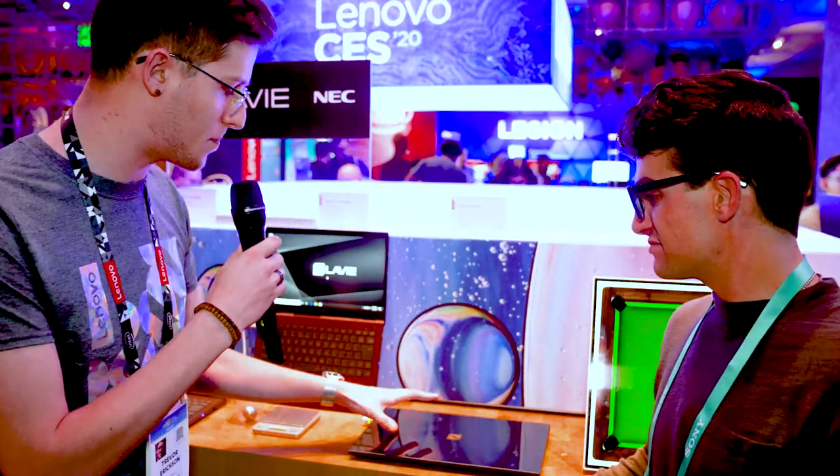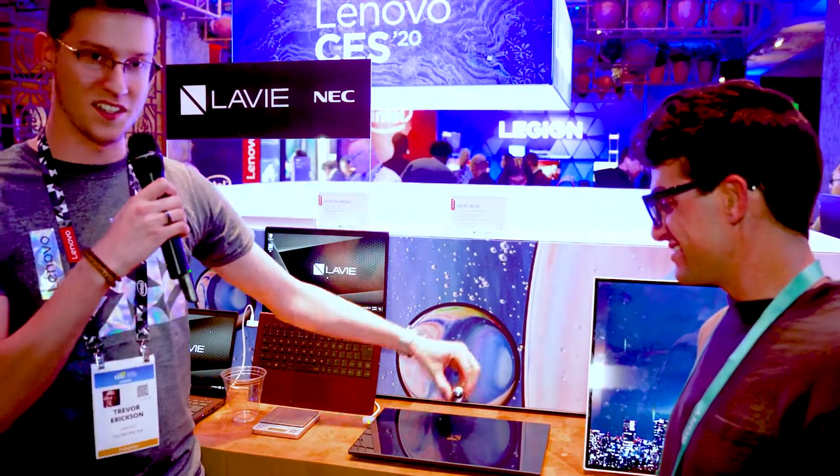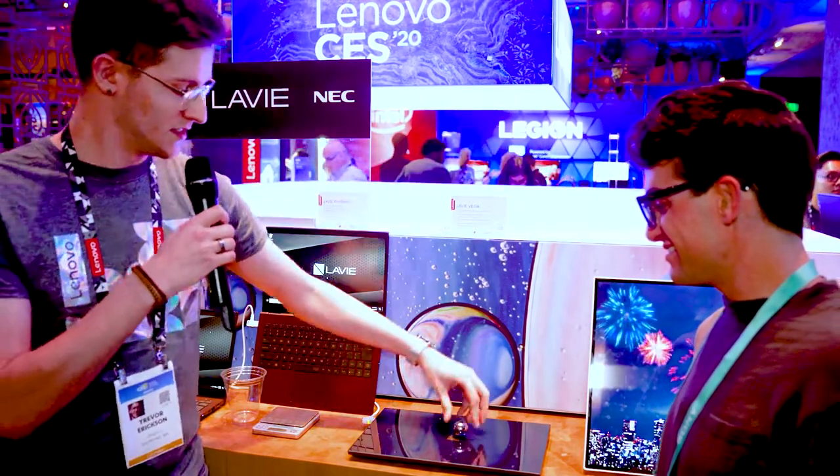Plus some of the fun features you get with this: you do have a nice finish on the top. It's a Gorilla Glass 6 finish. And if you look at this right here, it can certainly take a beating — it's tested for about a meter drop.